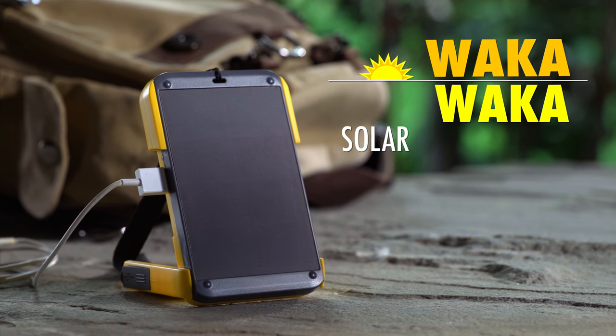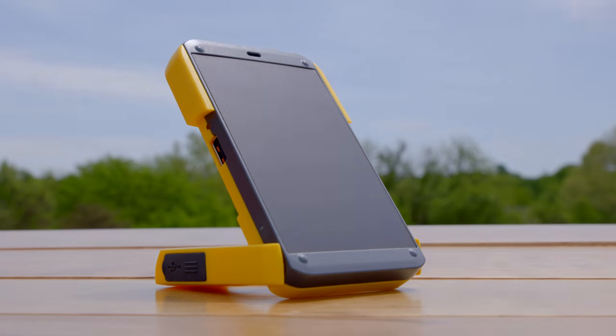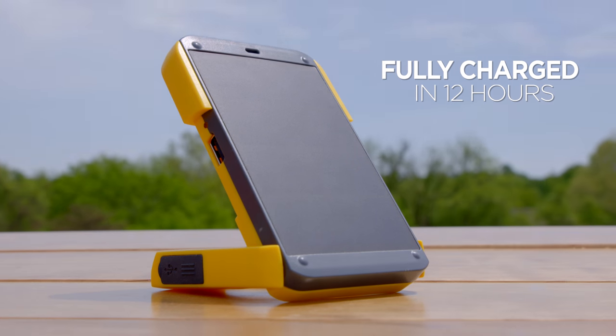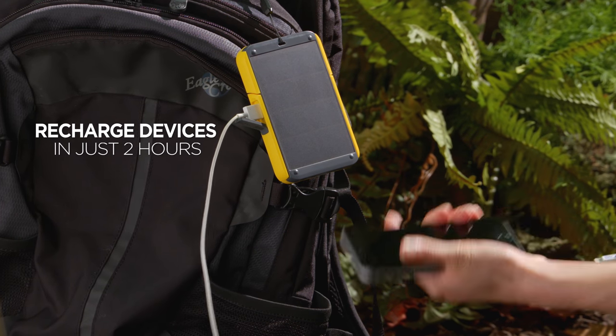Tap into the power of the sun with the ultra-portable Waka Waka charger light. The efficient solar panel can fully charge Waka Waka in 12 hours, and in return, charge your smart devices in just two.